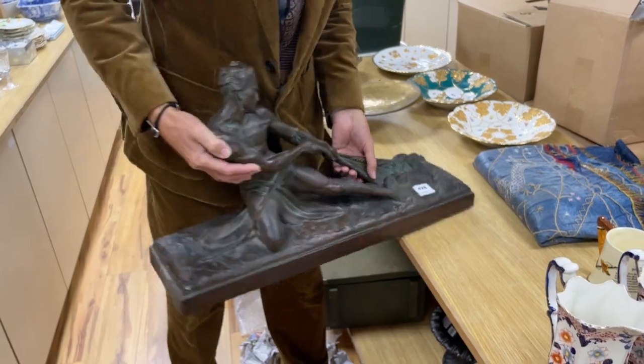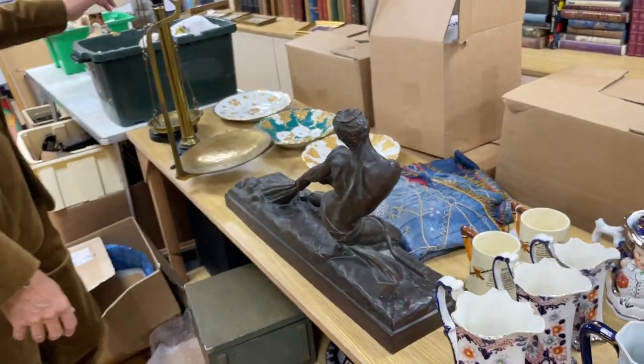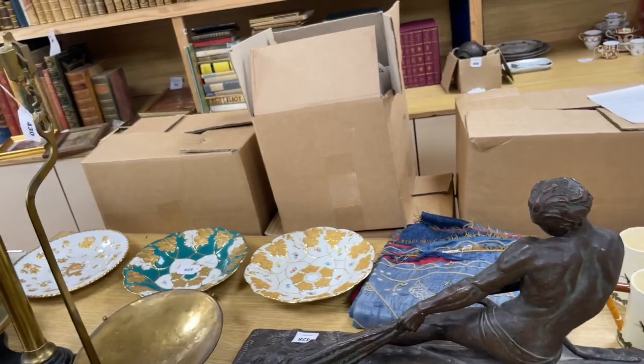Terracotta, bronzed — lot 428. Nice set of scales there. Got a big kitchen, that'd look good — lot 430.